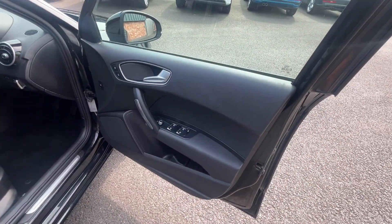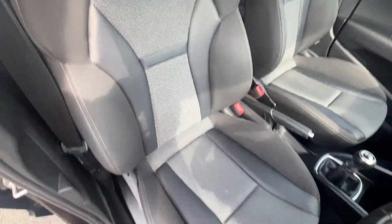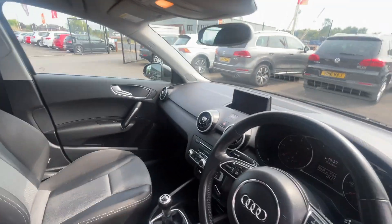Door card on the front driver's side is good. Driver's side seat in good condition, bolster's still very firm. Likewise on the passenger side, and the door card on the passenger side is good as well.